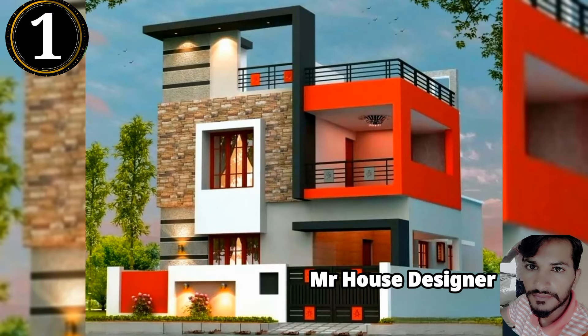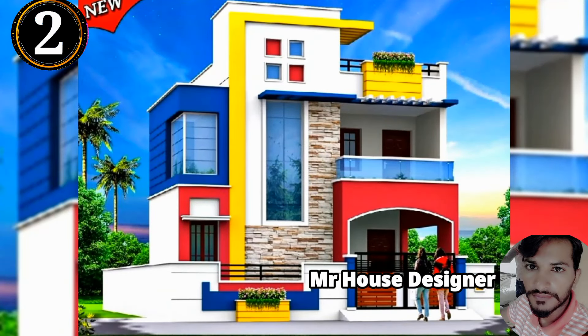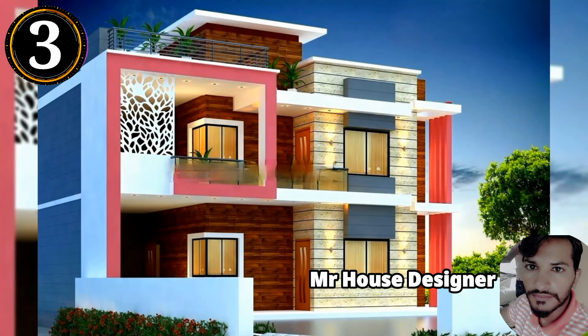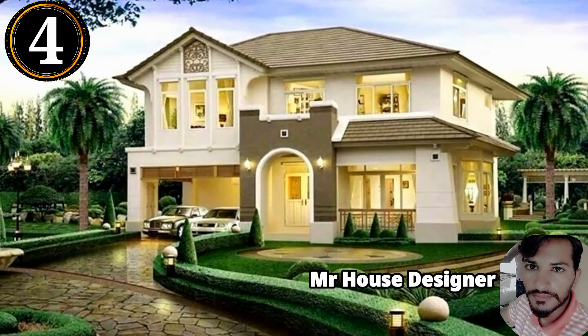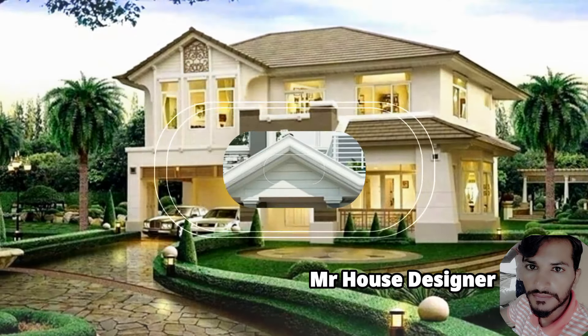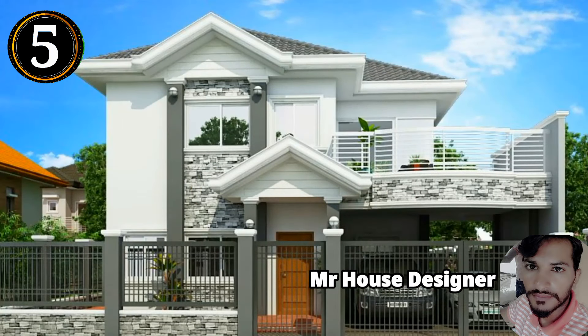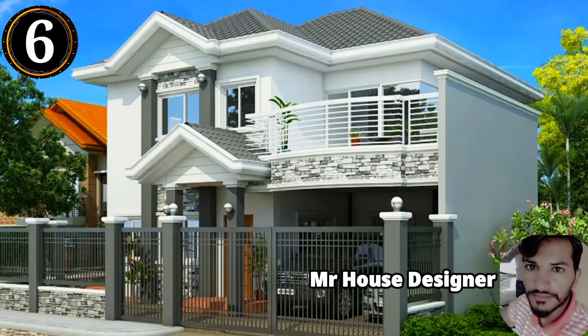Design number 1 is a Facing House. Design number 2, South Facing House. Design number 3, North Facing House. Design number 4, North Facing House. Design number 5, South Facing House. Design number 6, East Facing House.